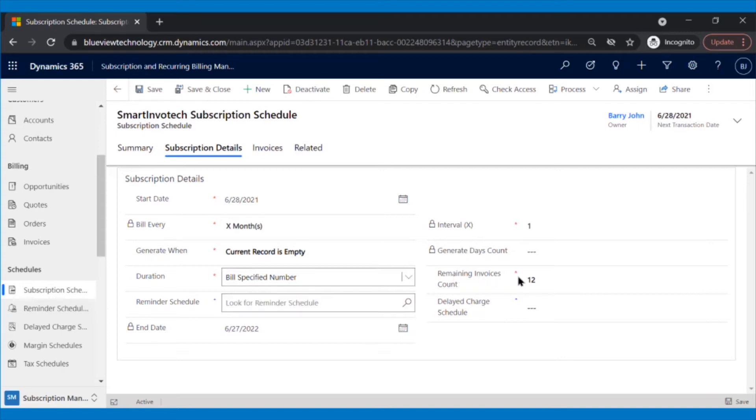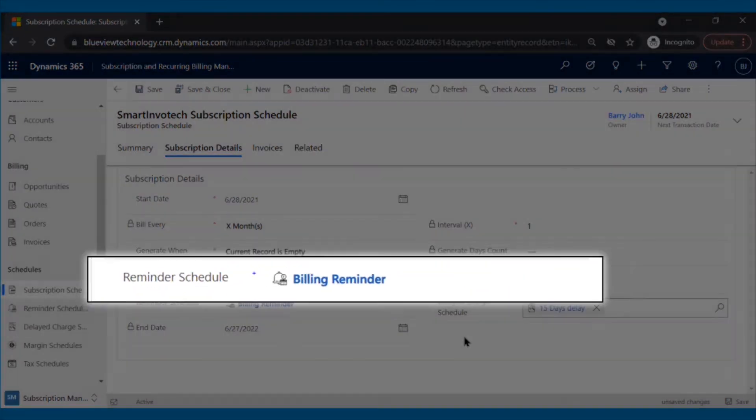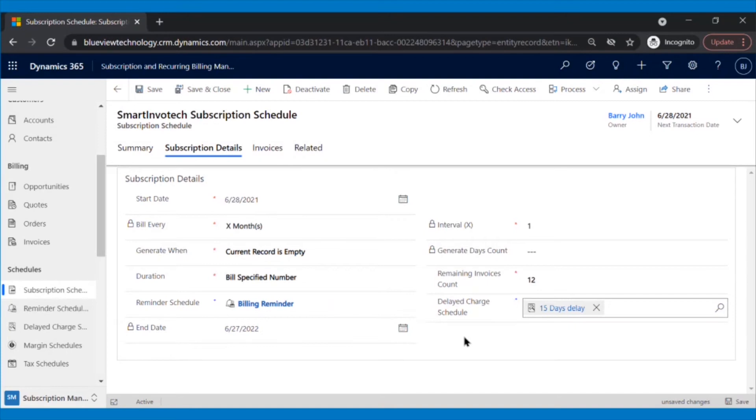With every invoice generated each month, the number of counts will be decreased accordingly. Sometimes it happens that your client fails to process payments, and in that case you can also set a delayed charge schedule — a penalty fee the client must pay when the invoice or orders are past due. To help clients avoid delayed charge schedules, Patrick can set reminder schedules where he can send an automated email to the customer regarding their bill and its due date.